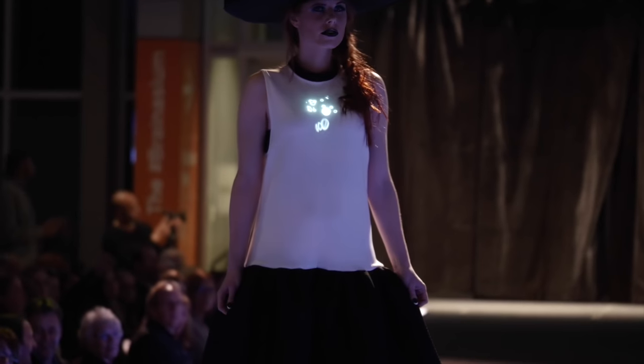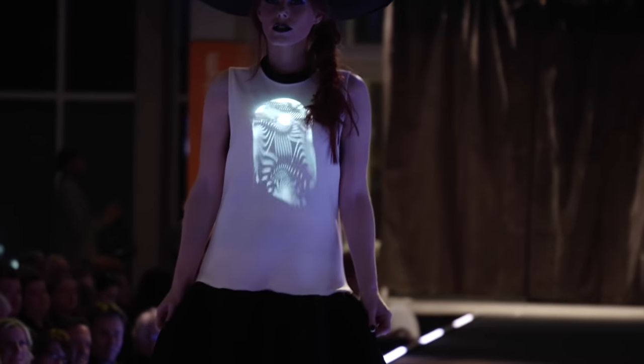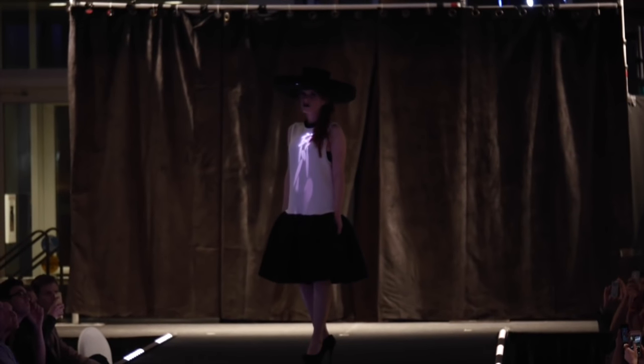The completed product is controlled by an iPhone which is also stored within the hat. The hat is securely fastened to the wearer's head and can be worn comfortably for about an hour. The hat works with any outfit and there's no limit to the images and videos that can be displayed.